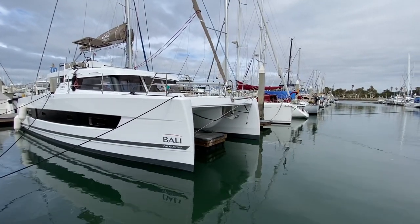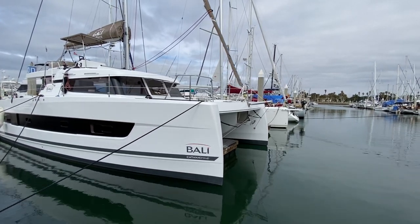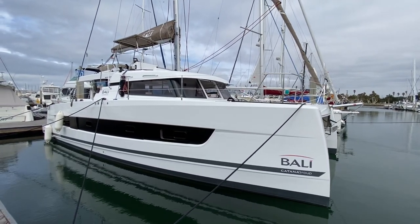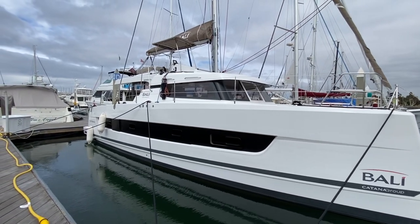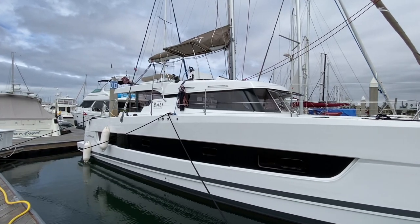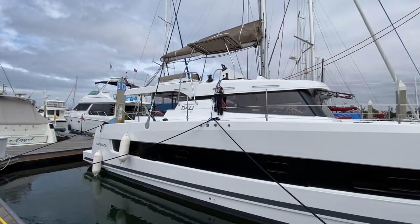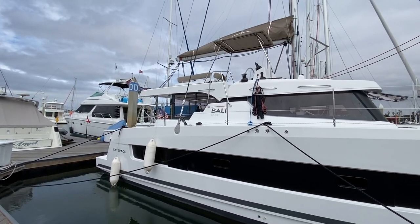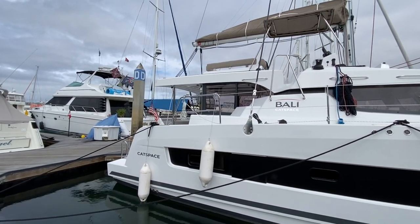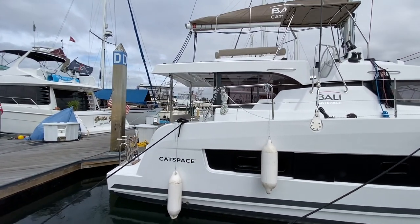We're going to start at the bow. As you can see, we have a nice bowsprit set up for a code zero or asymmetrical spinnaker. We have really nice plumb bows and just a really advanced hull design. Bally being part of the Katana group, you have a heritage and DNA of a really solid offshore performance cruiser, and they brought everything into this line of Bally catamarans. The technology and advancements this offers is truly spectacular, and there are features on this that no other catamaran company has at this time.